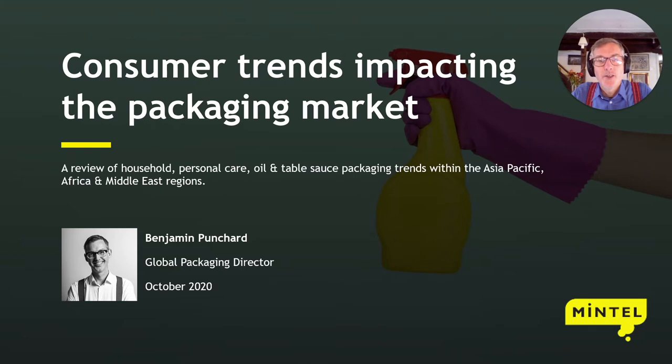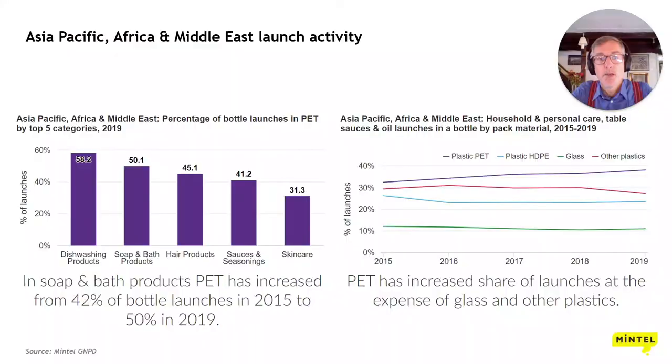Thanks to Sidel for inviting me to speak with you today. My name is Benjamin Punchard and I'm a packaging analyst for Mintel, a market research company. Mintel collects a number of data sources — we have a global new products database of new products launched all over the world, and we also speak to the consumer. You'll see consumer data within this presentation, which is around consumer trends impacting the packaging market, looking specifically at household personal care, oil and table sauces in the Asia-Pacific, Africa and Middle East regions. Looking at 2019 launches in core categories, PET bottles tell a very healthy growth story.